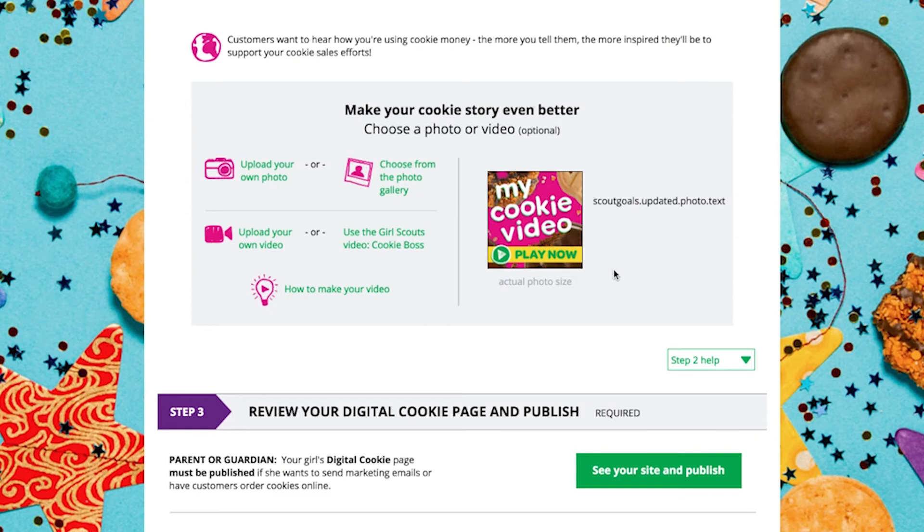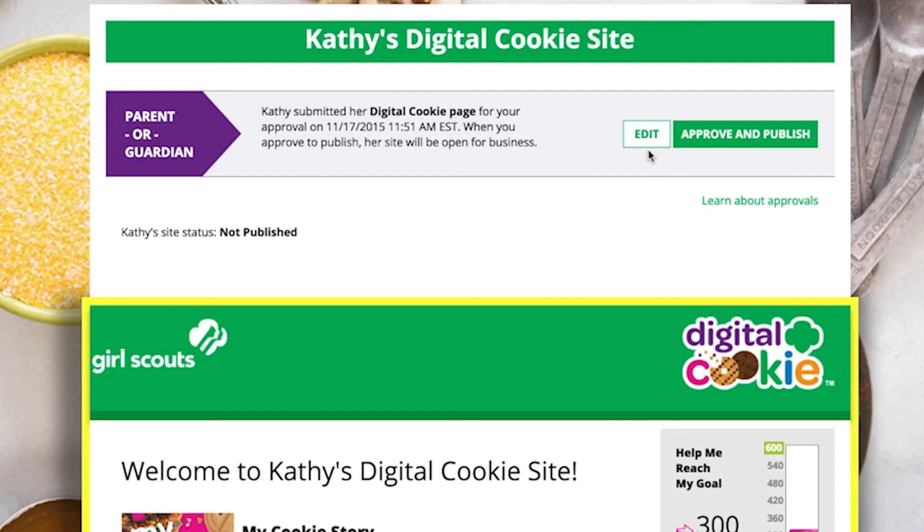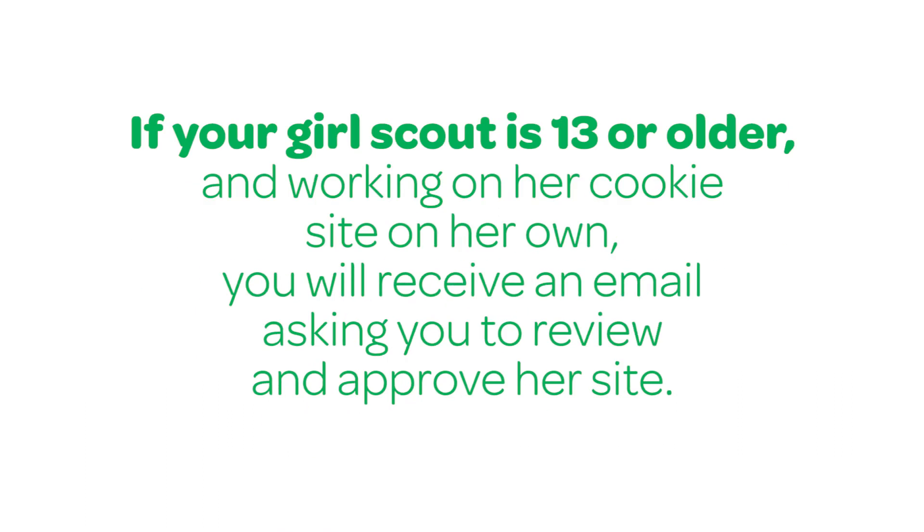Now she's ready to preview and publish. Just select the "See Your Site and Publish" button to check out how the page will look to customers and publish it. If you or your Girl Scout wants to make some changes, hit "Edit" and do your thing. If your Girl Scout is 13 or older and working on her cookie site on her own, you will receive an email asking you to review and approve her site.